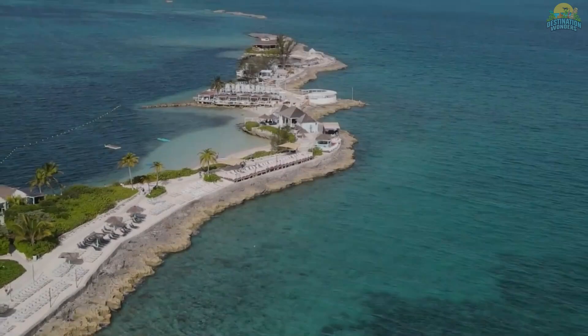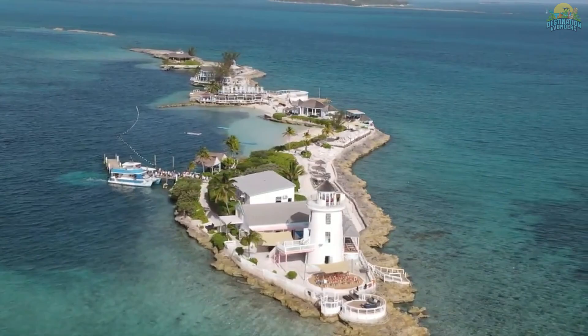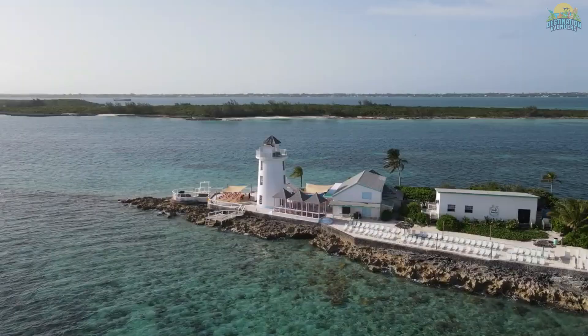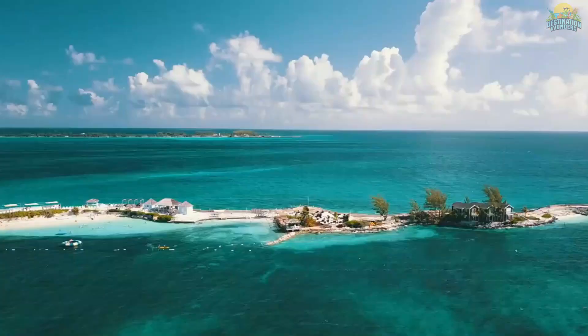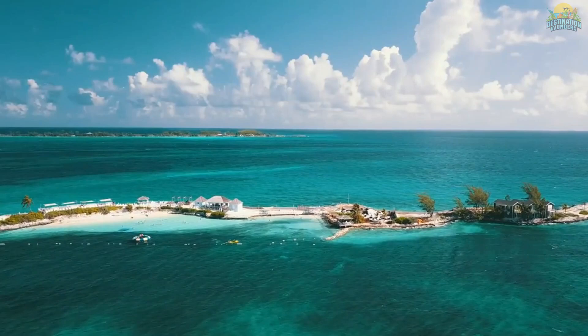Number 10: Pearl Island Beach. If you're looking for a beautiful beach in Nassau, Bahamas, Pearl Island Beach is the perfect spot. Located on a small island just off the coast of Nassau, this beach is known for its stunning white sand, crystal-clear waters, and palm trees. Whether you want to relax in the sun or take a dip in the ocean, this beach is the perfect place to do it.